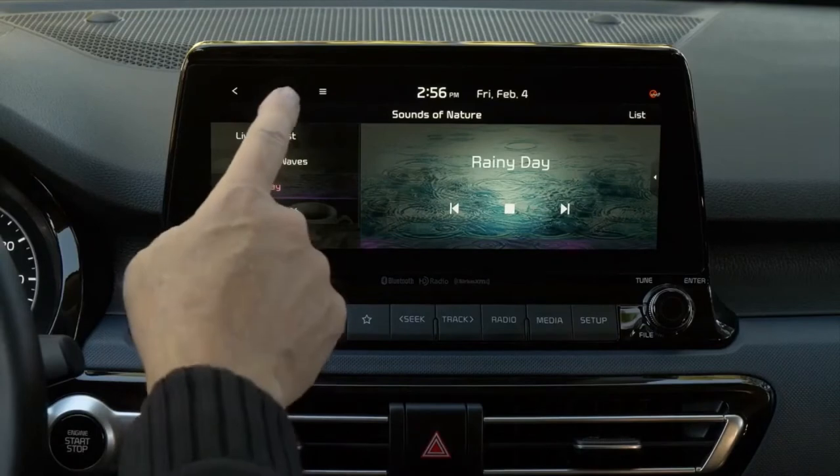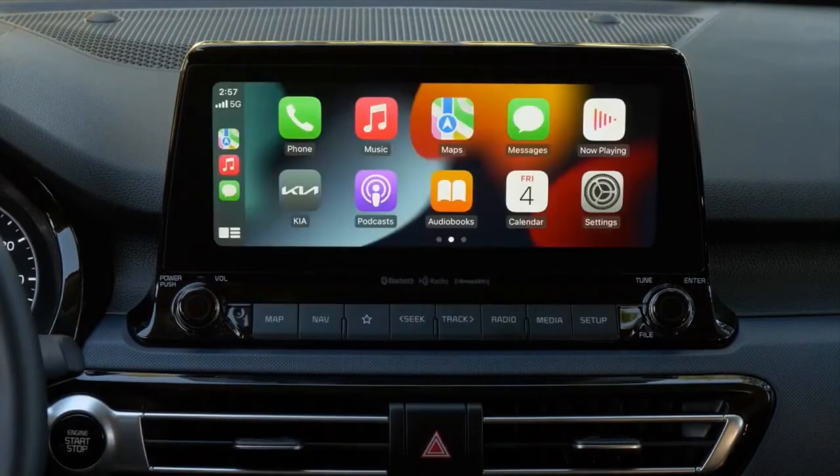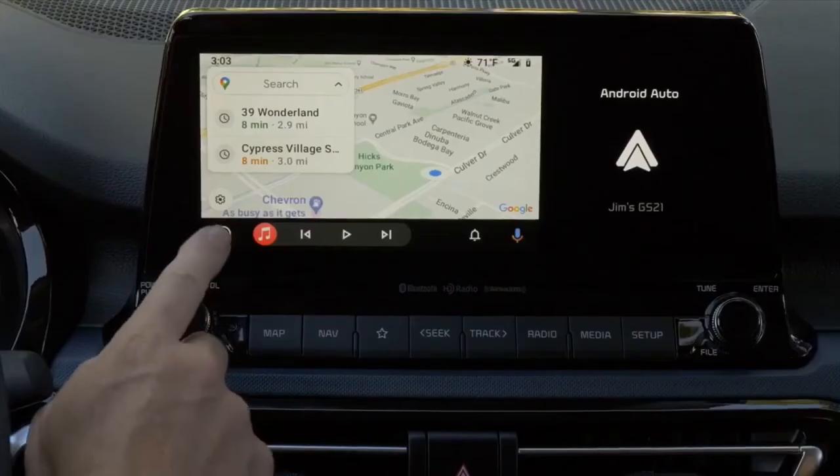The headline feature in the Sport is the touchscreen. Where the base Seltos S gets an 8.0-inch display, the Sport gets a 10.25-inch unit that looks properly polished and upmarket.